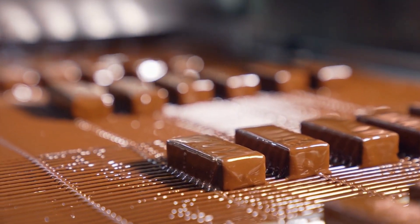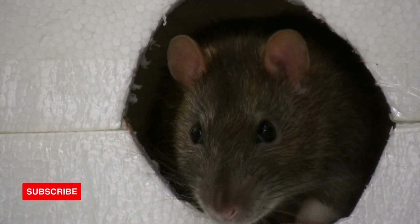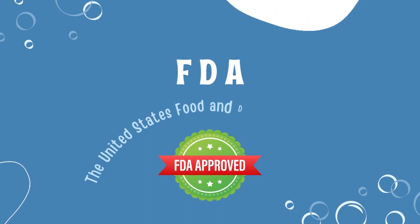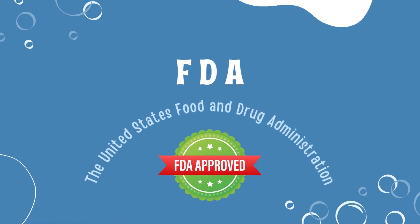Every 100 grams of chocolate you consume could contain 1 rat hair. The FDA — the United States Food and Drug Administration — regularly allows rat hair in chocolates, and that is a key fact.